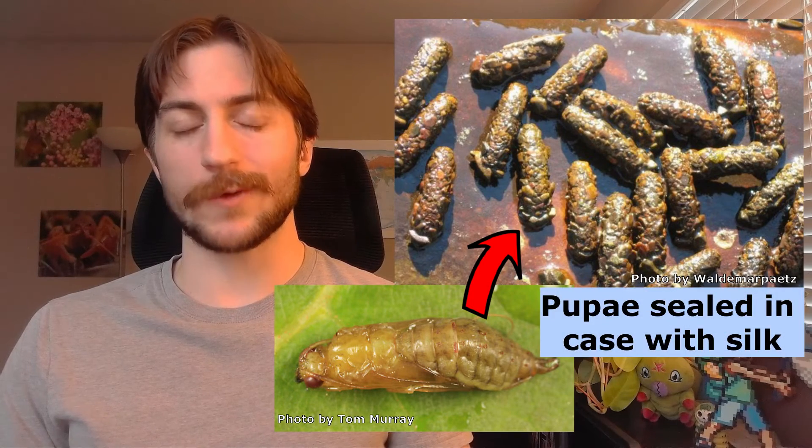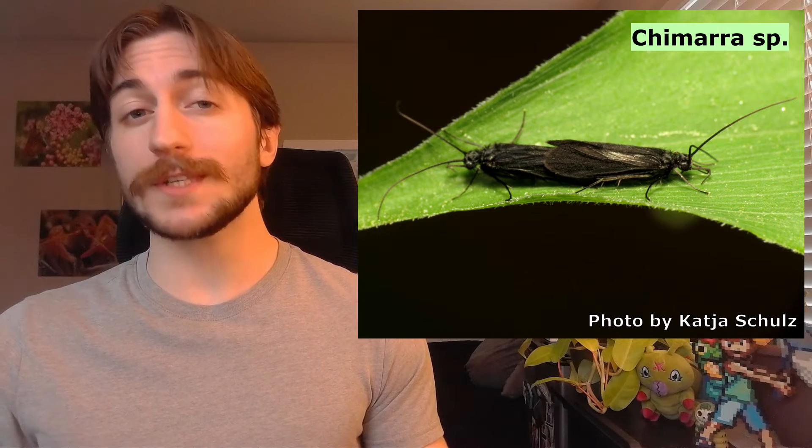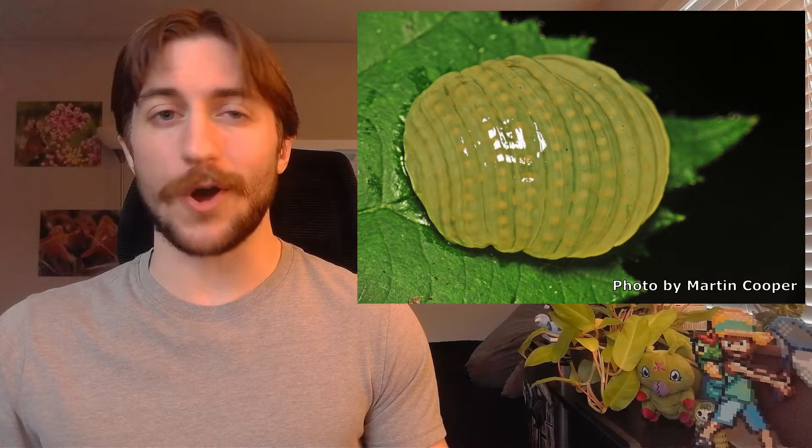Once fully grown, caddisflies spin a silken cocoon underwater where they pupate for around a month. They then cut through their pupal case and emerge from the water surface as fully developed adults. They don't really eat as adults, so all their focus is on reproduction. Like mayflies, many species sync up their emergence for safety in numbers while they mate and lay eggs, often using pheromones to find one another. Once mating is complete, the female finds a spot for her gelatinous eggs and the cycle starts all over again.